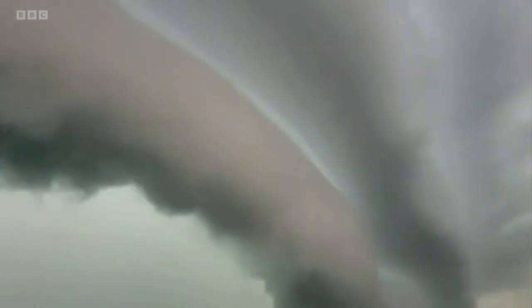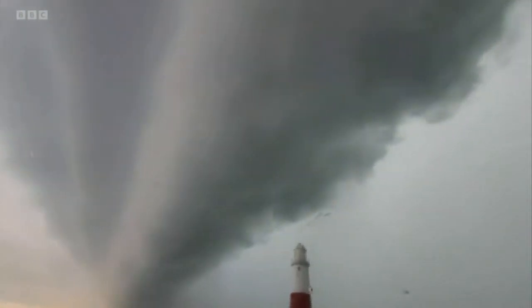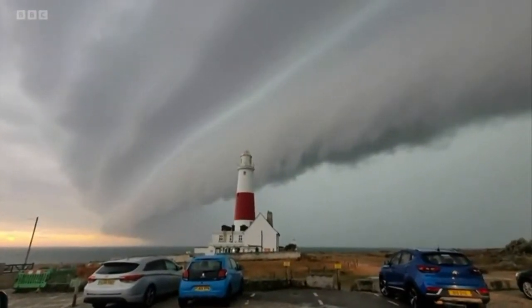It forms on the leading edge of a thunderstorm and is a result of the storm's cooler downdraft lifting the warmer, moist air. Amazing. It's a bit like Independence Day, isn't it? Cloud and a half. Let's get the forecast with David Brain.